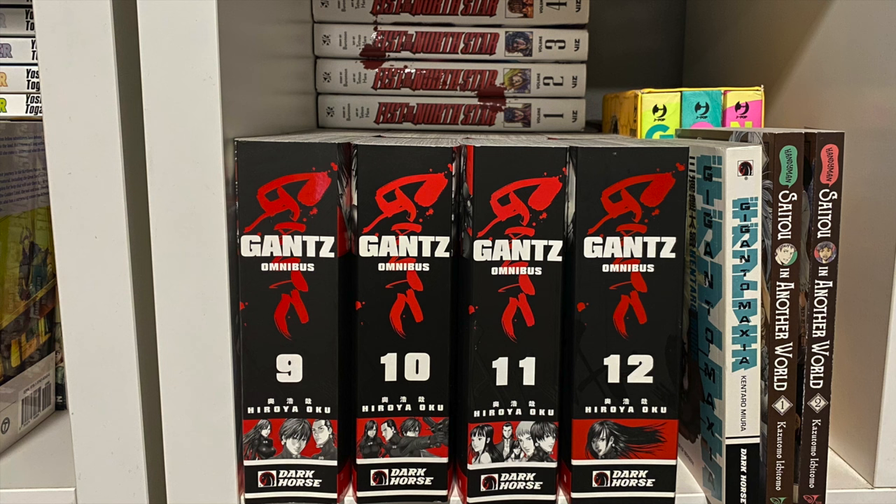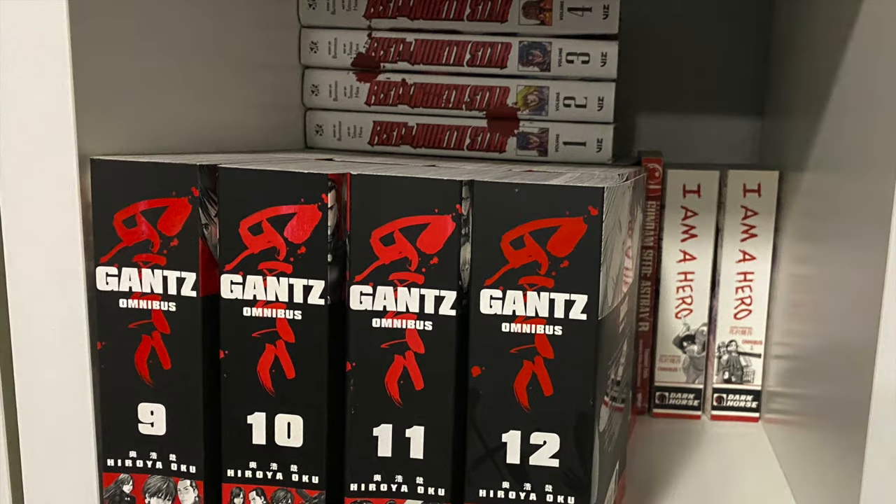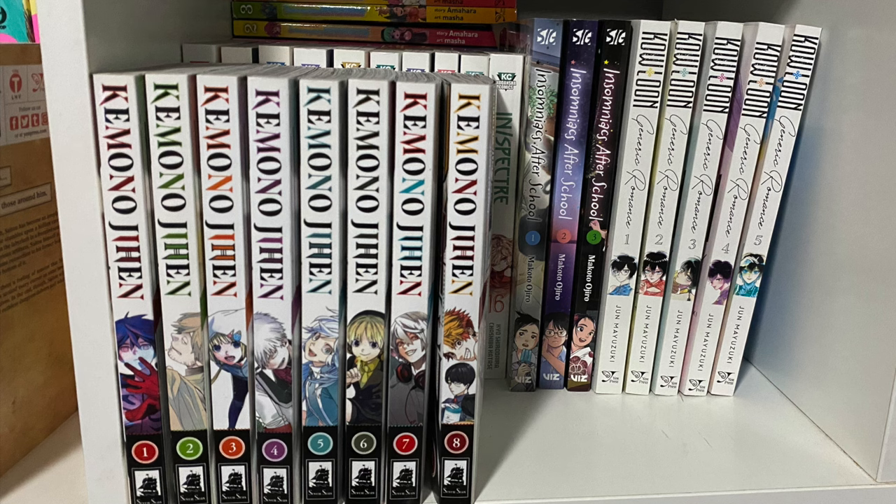We have all 12 omnibus editions of Gantz, and next to it Gigantomaxia from Kentaro Miura, and Handyman Saito in Another World. Behind that I got the box set for Gon by Masashi Tanaka. Behind that is a pretty old volume — Gundam Seed Astray R, I think the second or third volume. Here I have the first two omnibus editions of I Am a Hero, which carries over to the next cube. On top of this one I have the first four hardcovers of Fist of the North Star — I stopped getting them but plan to get more in the near future.